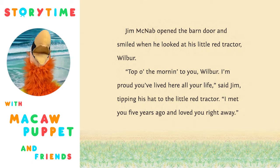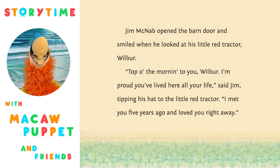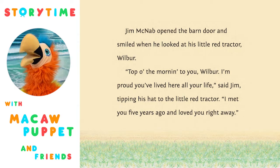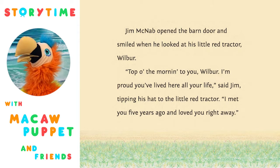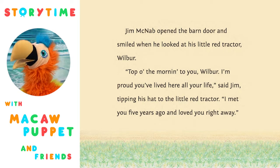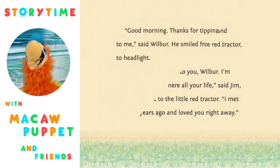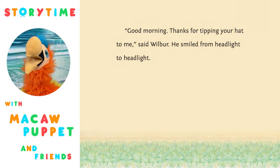Jim McNabb opened the barn door and smiled when he looked at his little red tractor, Wilbur. 'Top of the morning to you, Wilbur. I'm proud you've lived here all your life,' said Jim, tipping his hat to the little red tractor. 'I met you five years ago and loved you right away.' 'Good morning. Thanks for tipping your hat to me,' said Wilbur. He smiled from headlight to headlight.